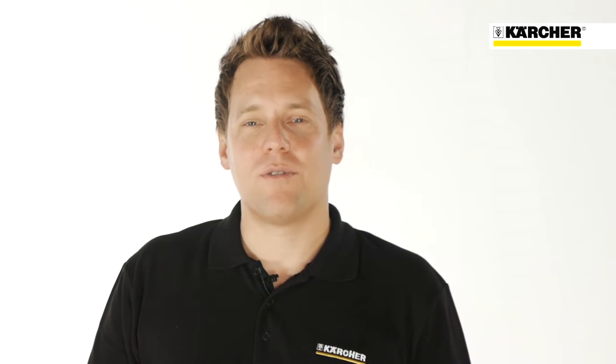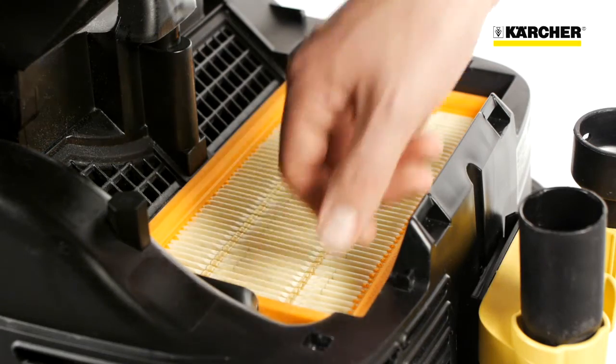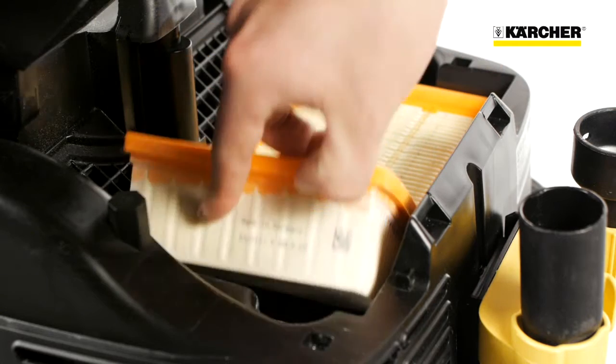That way the filter is always kept clean and the vacuum cleaner never loses suction power, so you don't have to remove and clean it. The filter is a flat pleated type. Despite its compact shape, it offers a large filtration surface.